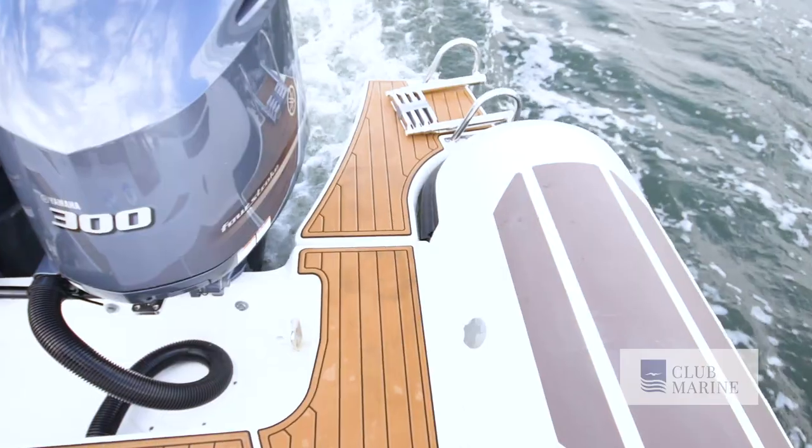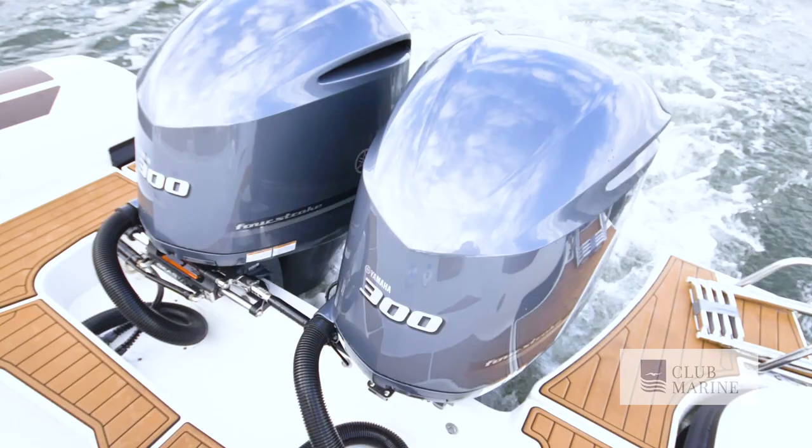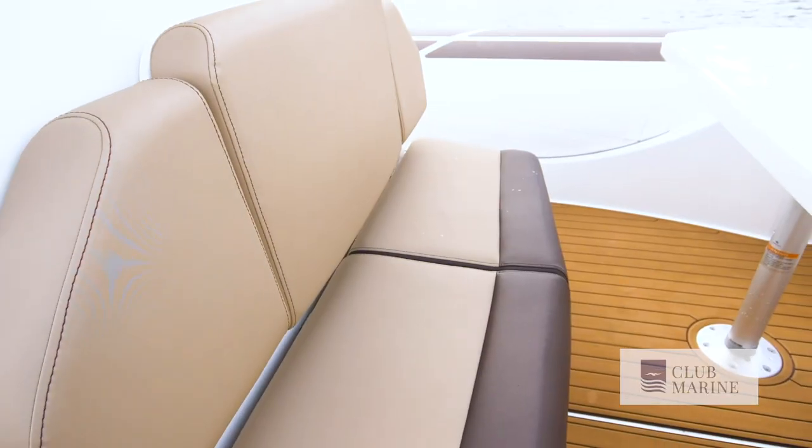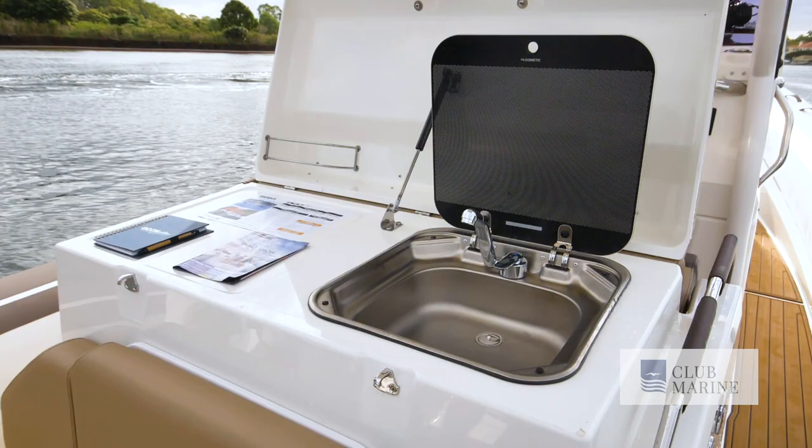Really neat fit-up with those swim platforms out the back — I can really see the kids having some fun out there. That's the idea of the boat: it allows families to go out, it allows the boys to go shoot offshore and chase some fish, and it's just a fantastic social boat for days like today. She's going to be a bit rough out there today, let's go have some fun jumping it around. Fingers crossed.